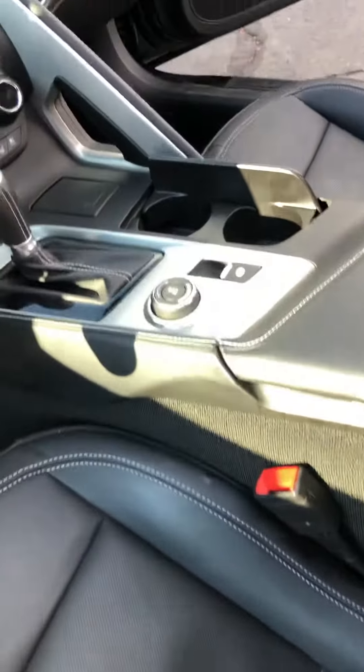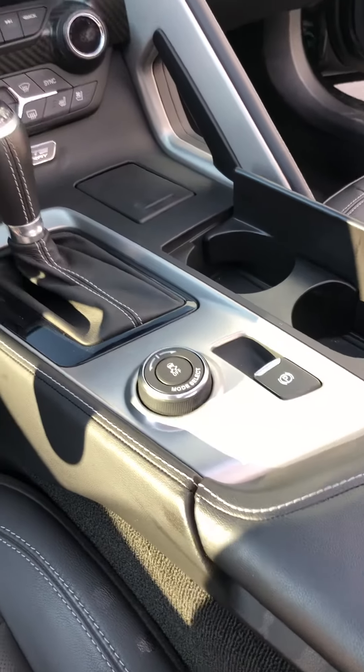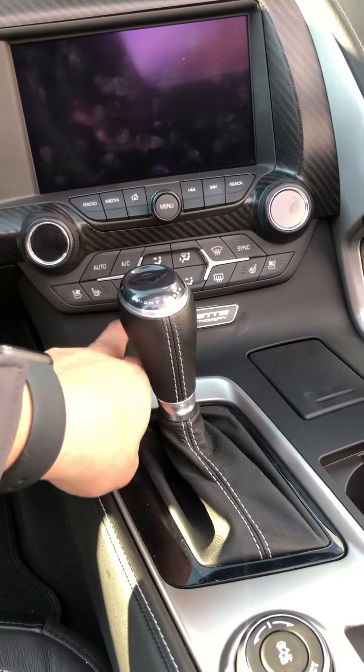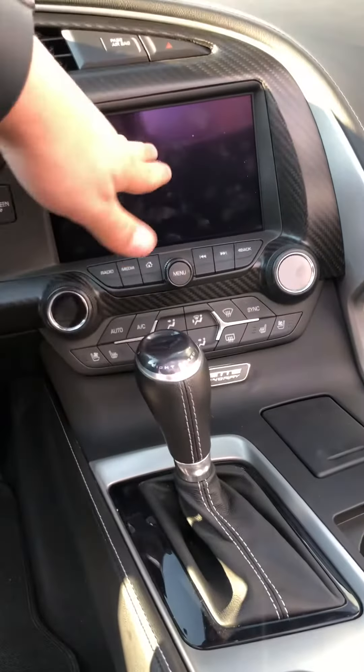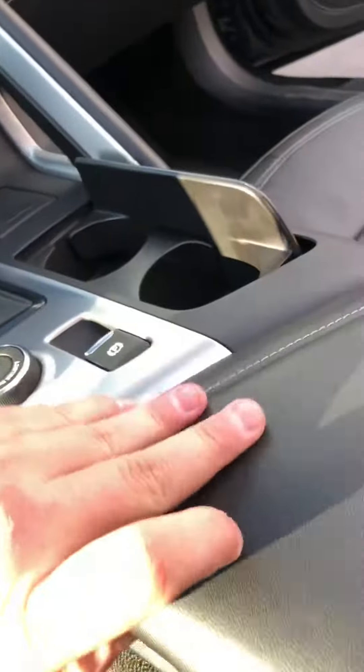Here's what the interior is looking like. Using this button here you control whether you're on eco mode, track, sport mode — a bunch of different options. It's got ventilated seats, heated seats, dual climate control, and the screen will actually disappear and fall down inside there. It's also got some different charging ports and accessory ports things like that throughout.